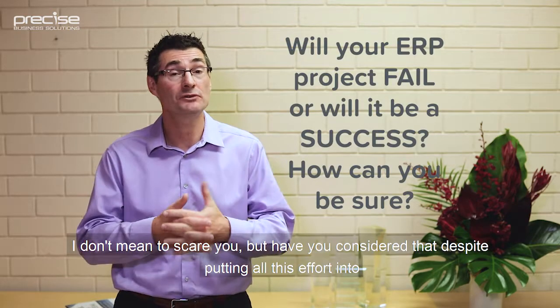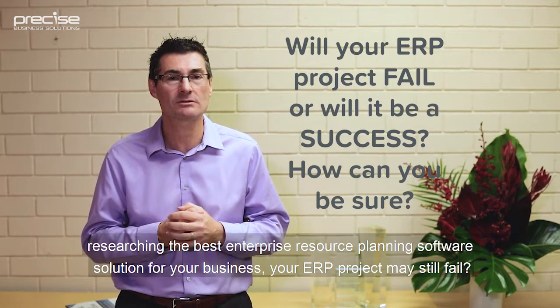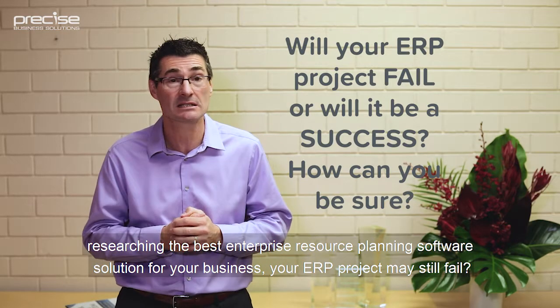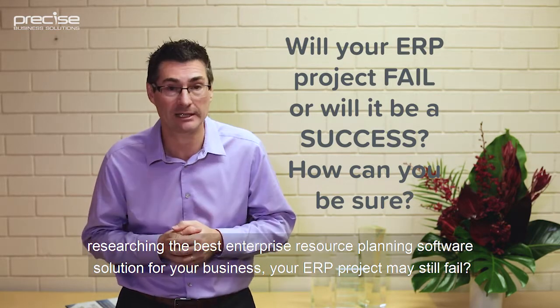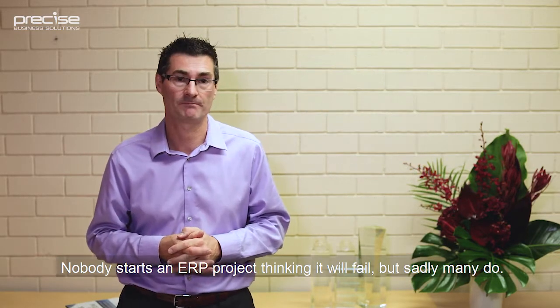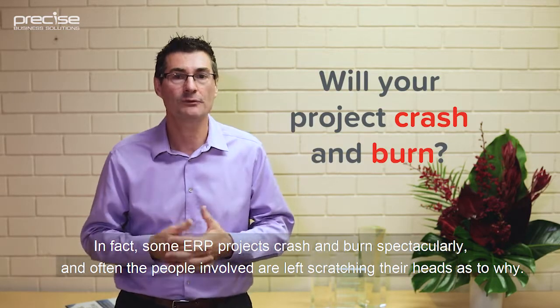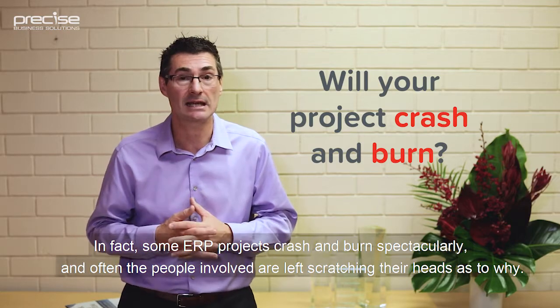I don't mean to scare you, but have you considered that despite putting all this effort into researching the best enterprise resource planning software solution for your business, your ERP project may still fail? Nobody starts an ERP project thinking it will fail, but sadly they do. In fact, some ERP projects crash and burn spectacularly, and often the people involved are left scratching their heads as to why.